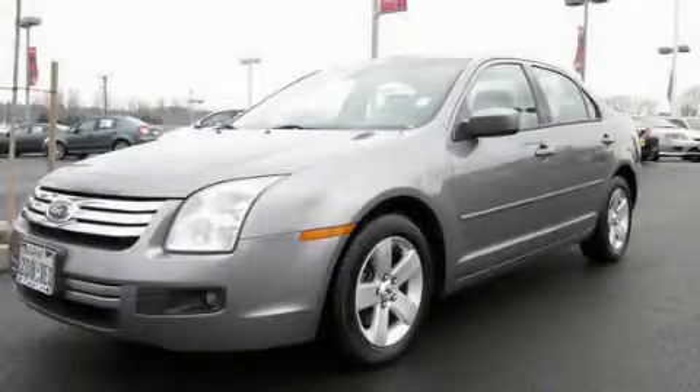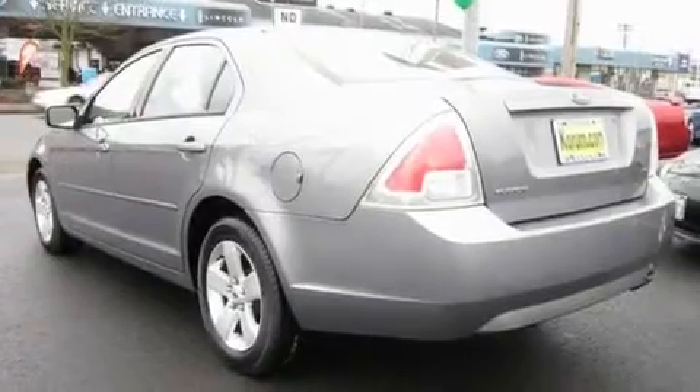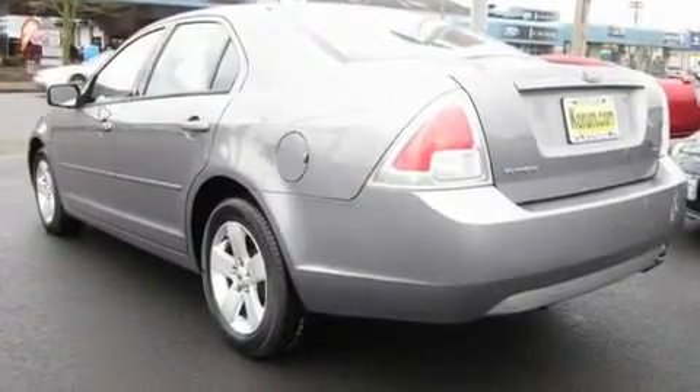This is a 2006 Ford Fusion. It features a 2.3-liter four-cylinder engine and an automatic transmission.